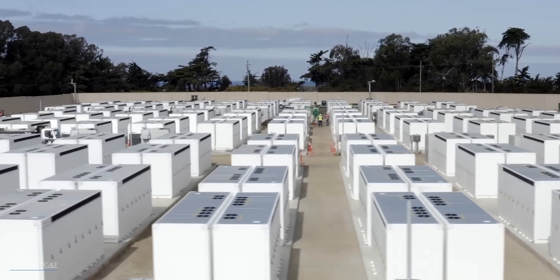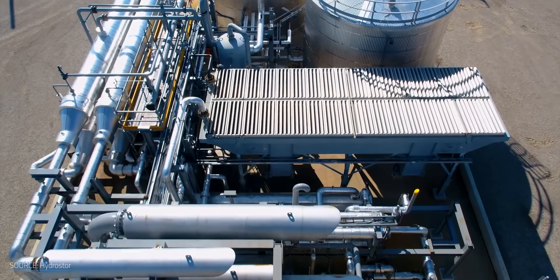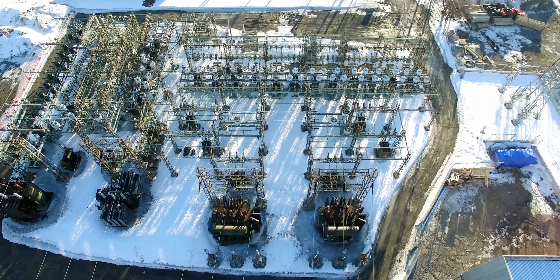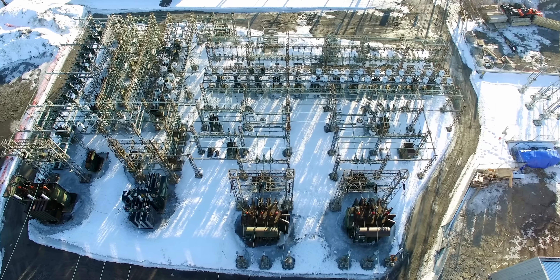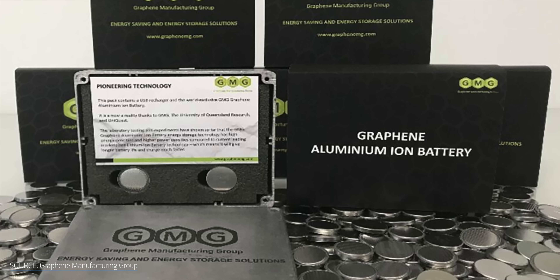While there are already an assortment of energy storage options available today beyond lithium batteries for grid-scale storage, like compressed air and pumped hydro, there's still a search for the next big thing to satisfy our need in all the other use cases. One possible rising star is aluminum-based batteries, which don't require rare earth metals.